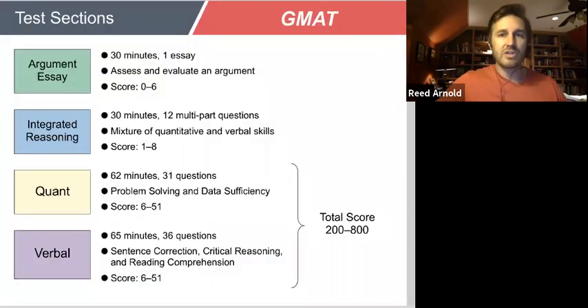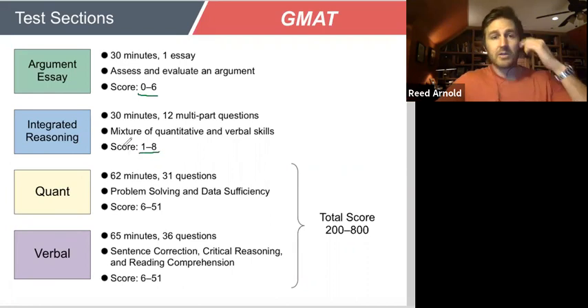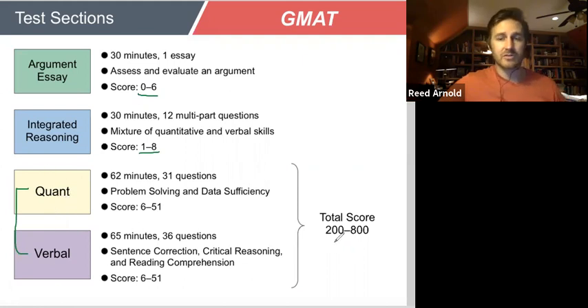First off, the GMAT comes in four sections. There's the essay, which is graded from zero to six. There is the integrated reasoning section, which is graded from one to eight. Those scores are separate from the quant and the verbal section. These are the two sections from which the overall score — that 200 to 800 point score — is derived. In the quant section you get a score from 6 to 51, and in the verbal section you also get a score from 6 to 51.